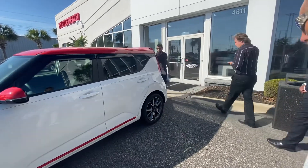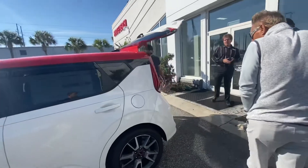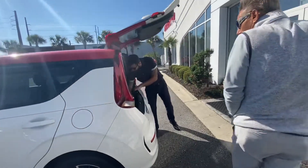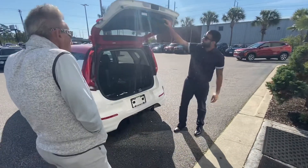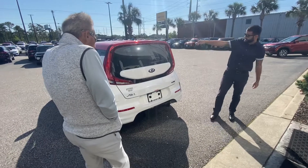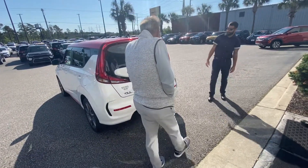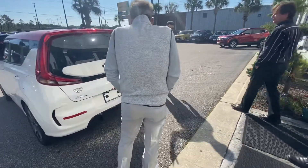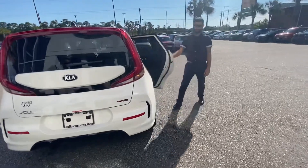Coming around the back here — very easy to open, it opens up pretty much by itself. All of your storage is here, and you have your floor mats and cargo net that come with it. You can see the LED lights go all the way around, almost full circle. Being that they're LED, they give warning to people behind you a lot faster than standard taillights.